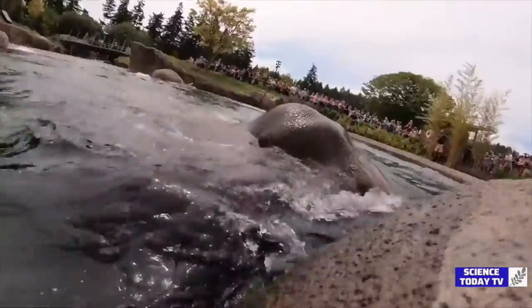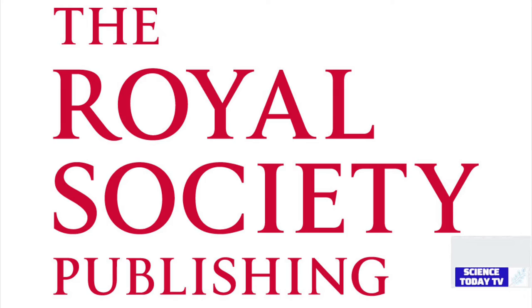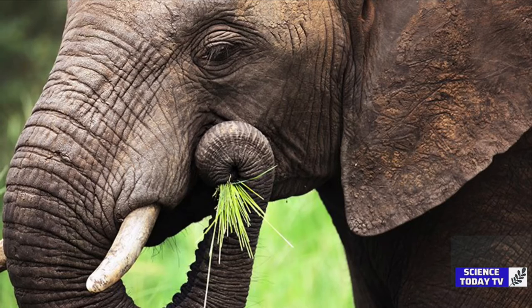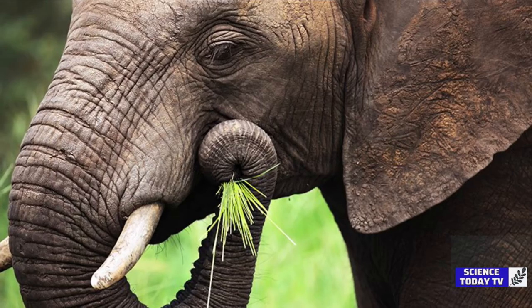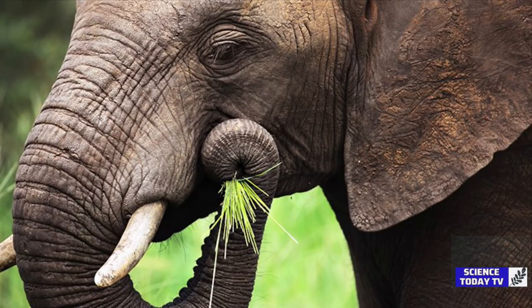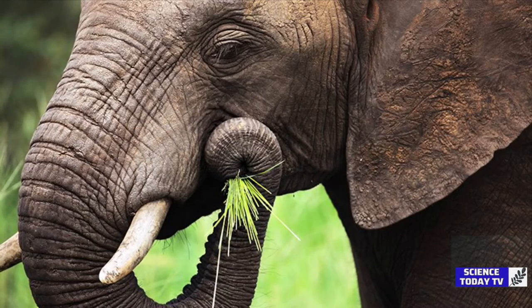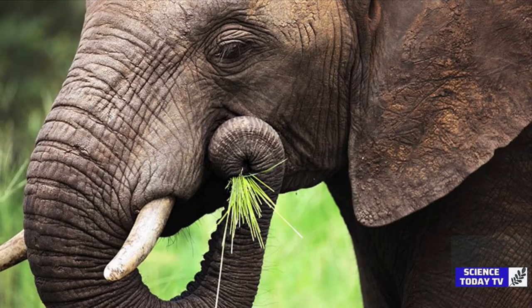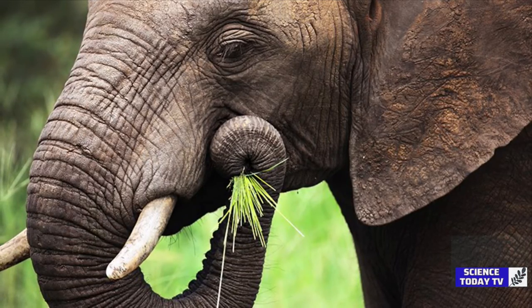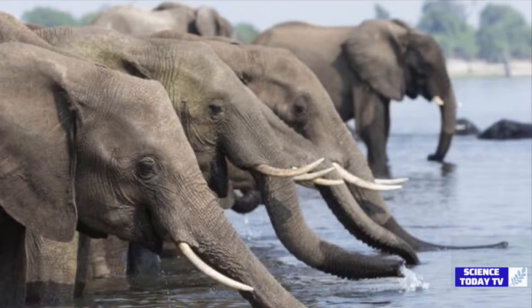The paper, 'Suction Feeding by Elephants,' is published in the Journal of the Royal Society Interface. An elephant eats about 400 pounds of food a day, but very little is known about how they use their trunks to pick up lightweight food and water for 18 hours every day, said Georgia Tech mechanical engineering PhD student Andrew Schultz, who led the study. It turns out their trunks act like suitcases, capable of expanding when necessary.